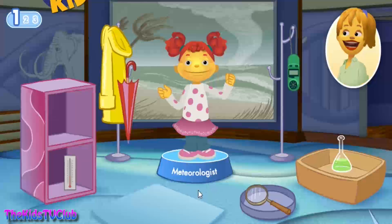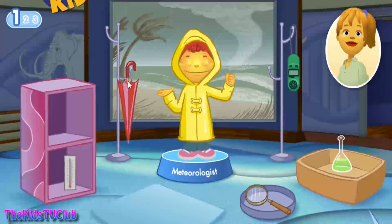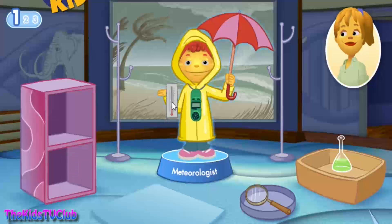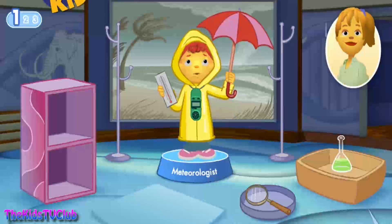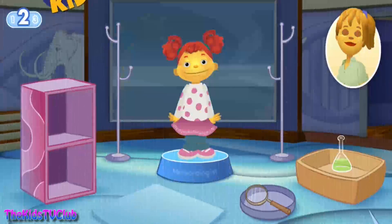What tools does Gabriela need to do her job? A rain jacket keeps you dry in the rain. An umbrella protects you from the rain. A wind meter is a device that tells how fast the wind is blowing. A thermometer tells what the temperature of the air is. Great job! If I were a meteorologist, I could tell you when it was going to rain.